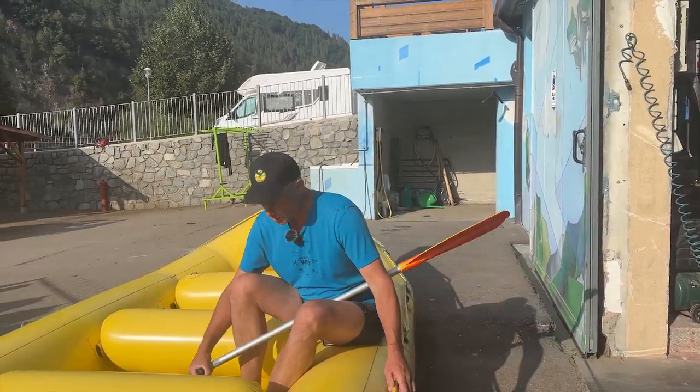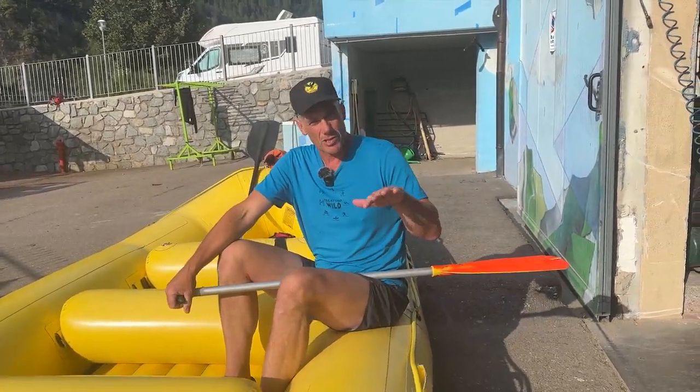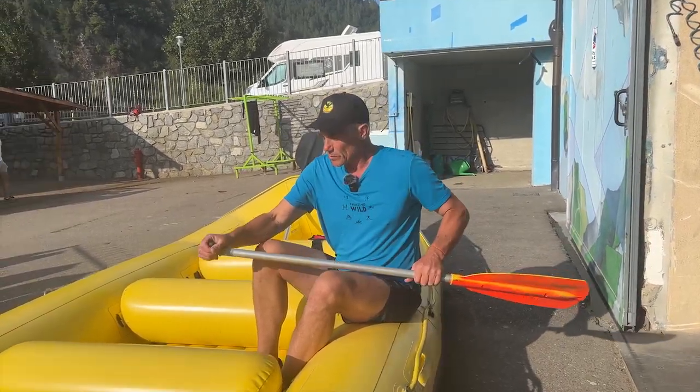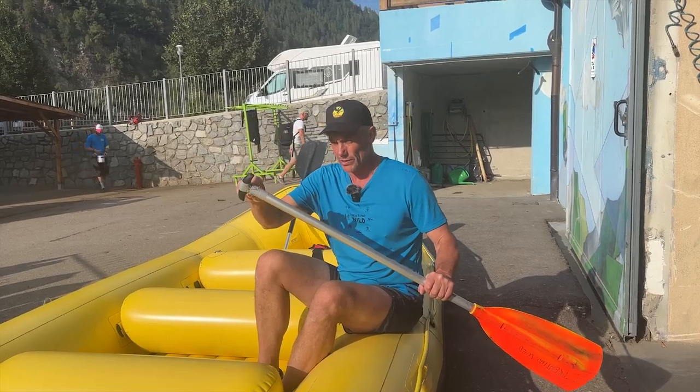You've got forwards, backwards, stop, and get down. Sometimes if the raft's going sideways into a big rock, we have to move our weight across the raft. So we'll call out 'jump left' or 'jump right.' It's really important when you move across the raft that you always keep hold of the t-grip.